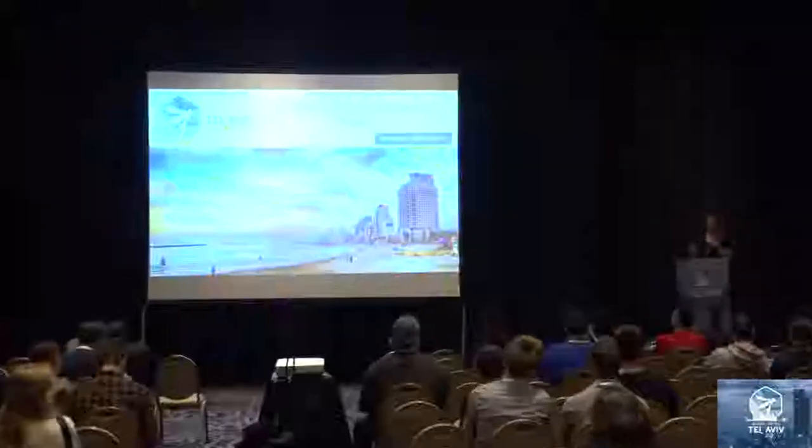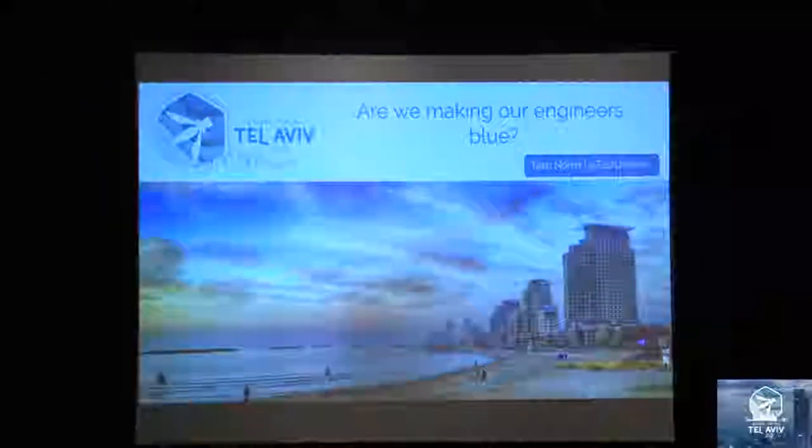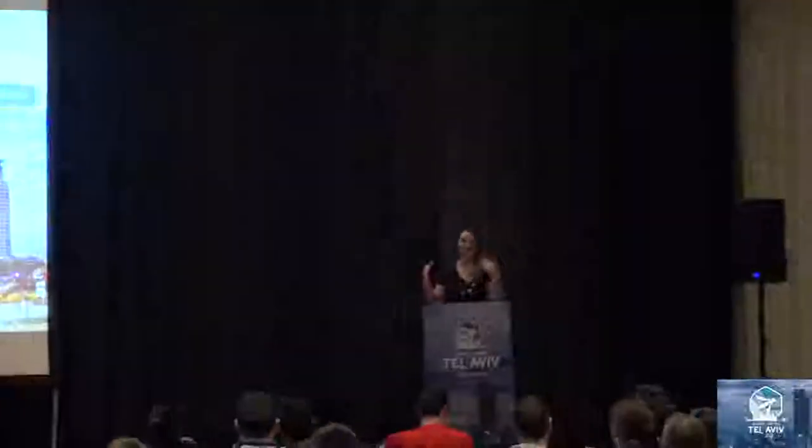So I am the last talk before the keynote, so I am very grateful that you've stuck around for the two days. It's super hot outside so really you're much better off in here, in the air conditioning. I'm going to talk to you guys about whether or not we're making our engineers blue — and I don't mean sad, although sometimes we do as security folk. I'm going to talk about blue teaming, defensive tools and tactics and techniques for our software engineers, our developer teams and our product teams. I'm also going to talk about threat modeling — I just can't help it, I really love threat modeling.